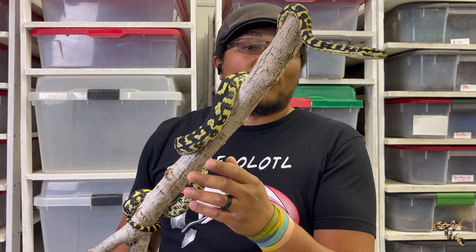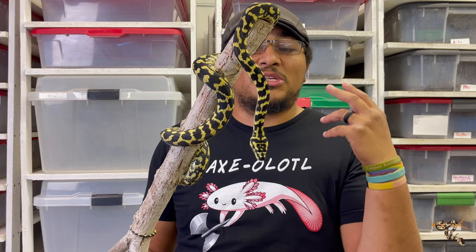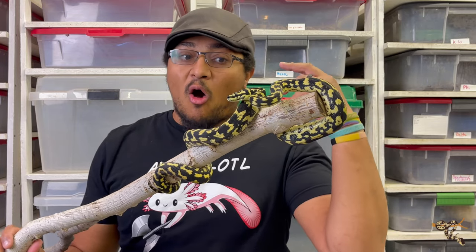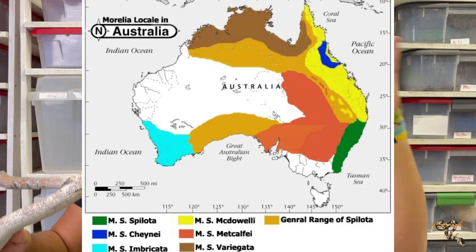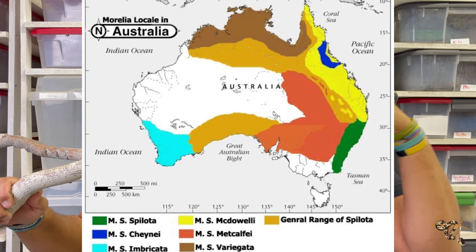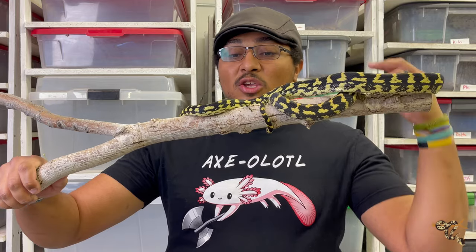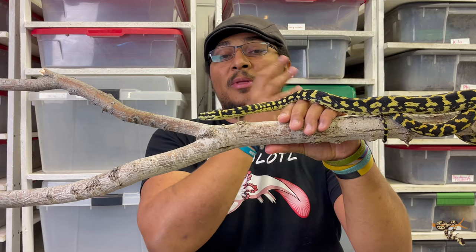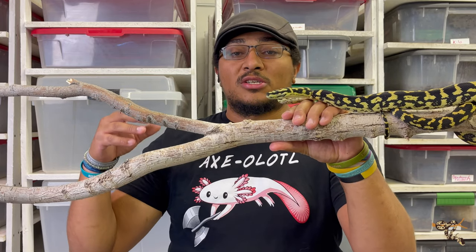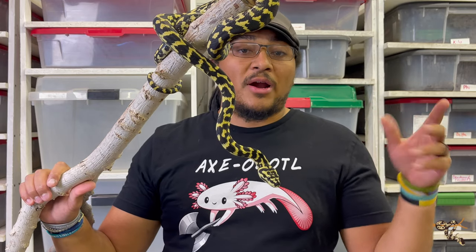These guys are really, really cool. They all occupy very different climates, but they're all pretty hardy snakes and the care for them is very similar, though they all occupy different habitats. The coastals and the jungles occupy more of the rainforest type areas, and these guys — the inlands, coastals, and jungles — are a lot of times the ones you see in YouTube videos eating big wallabies and possums. The southwesterns seem to be the most isolated population, all the way on the other side of the continent, and they also occupy a more arid, dry climate, especially compared to the rest of them.